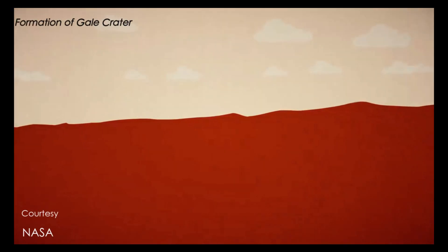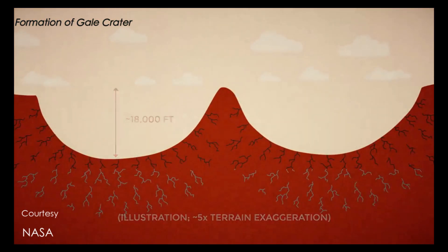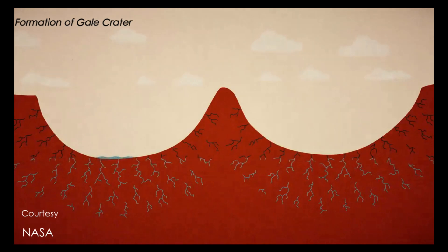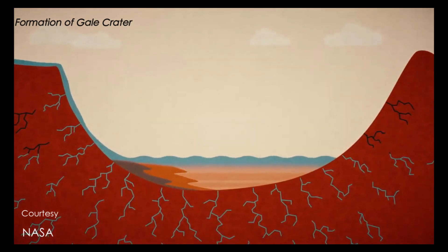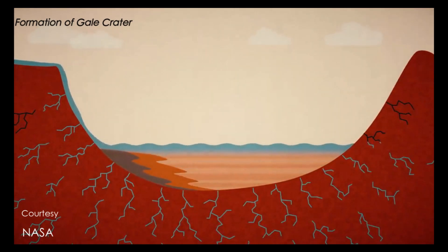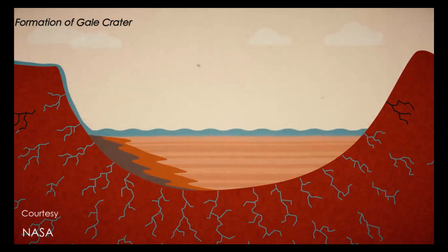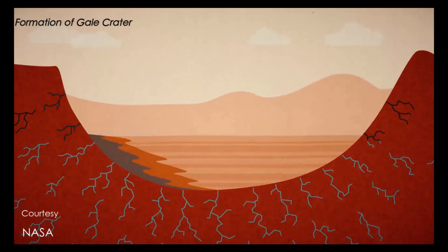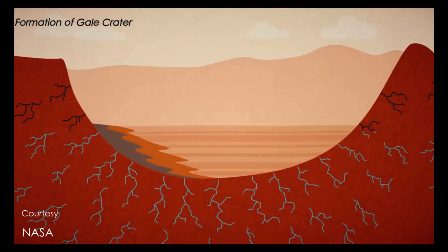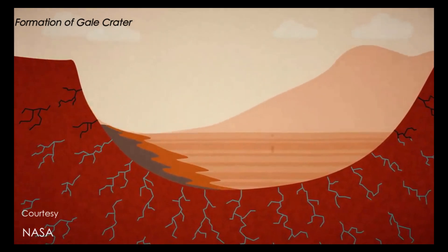The Gale Crater is a probable dry lake on Mars, near the northwestern part of the Aeolus Quadrangle. It is 154 kilometers in diameter and estimated to be about 3 to 4 billion years old. Aeolus Mons, or Mount Sharp, is a mountain at the center of Gale Crater that rises 5.5 kilometers high. Aeolus Palus is the plain between the northern wall of Gale and the northern foothills of Aeolus Mons.